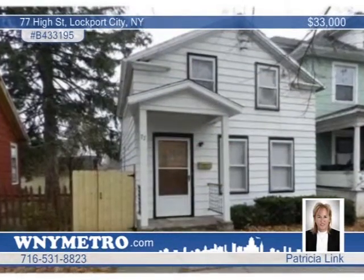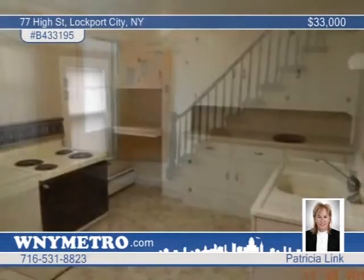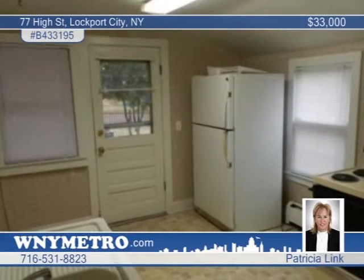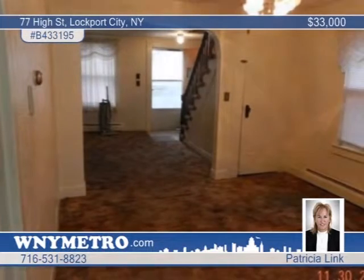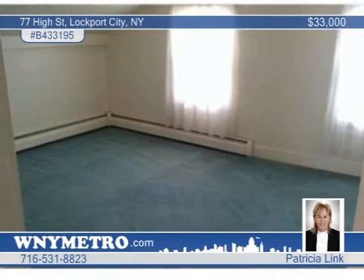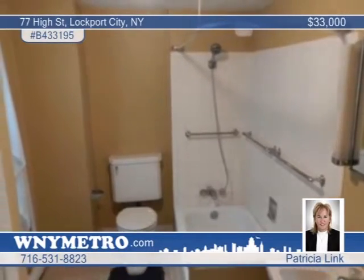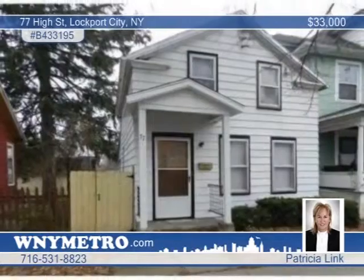Why rent when you can own this nicely maintained home located in a high-demand area? This is a great buy for investors or an owner-occupant and features spacious rooms as well as a fully fenced yard. Recent updates include the front porch roof, rear porch railing, front gate to a fenced yard, and new first floor carpeting. The owner is ready to sell — this gem won't last, so call Patricia Link now for your private showing.